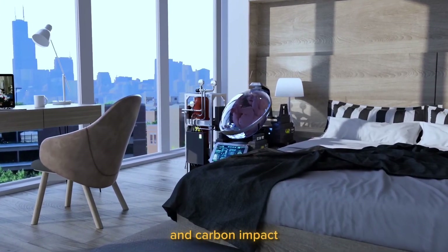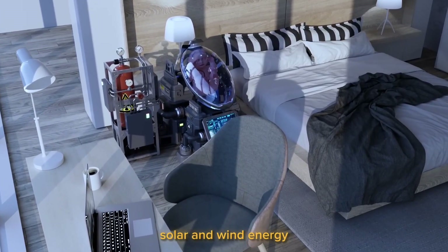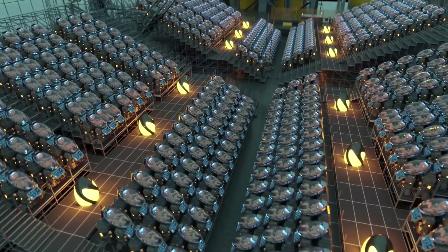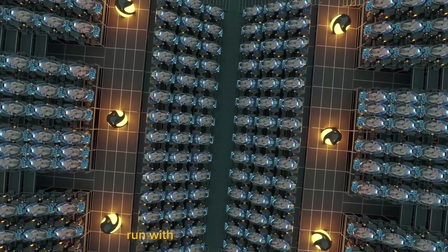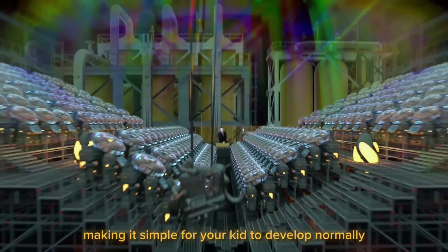Power outages and carbon impact are not a concern. Ectolife uses solar and wind energy, which are both extremely effective, clean, and sustainable sources of energy. The highly developed pods run with low energy requirements, making it simple for your child to develop normally and reach term.